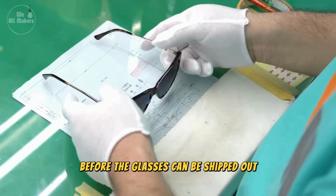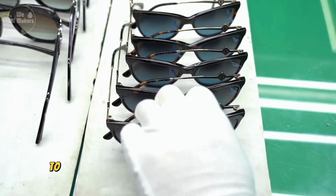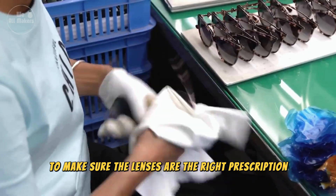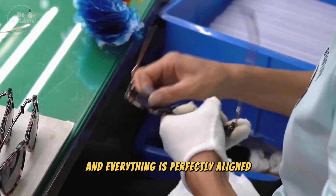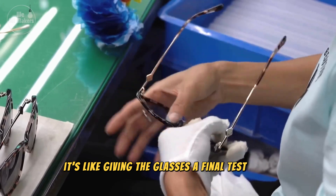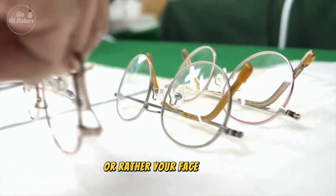Before the glasses can be shipped out, they go through a strict quality control process. Each pair is checked to make sure the lenses are the right prescription, the frames are sturdy, and everything is perfectly aligned. It's like giving the glasses a final test drive to ensure they're ready to hit the road — or rather, your face.